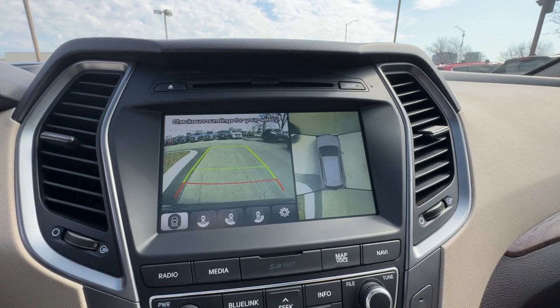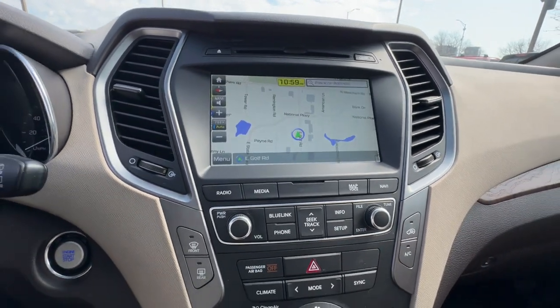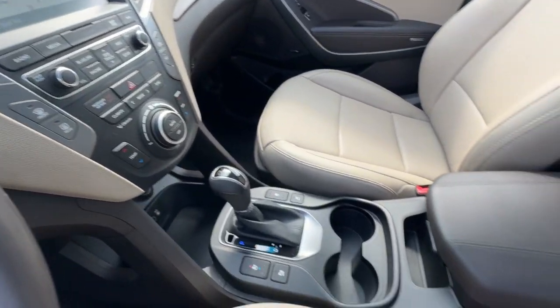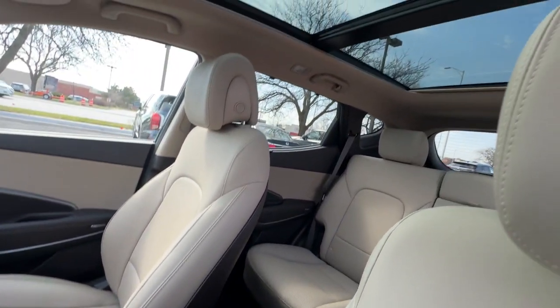Practicality blends with premium comfort in this solidly built Santa Fe. See for yourself when you take it out for a test drive. Our professional staff looks forward to giving you excellent service.